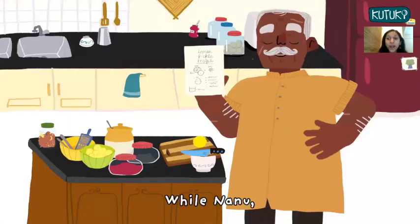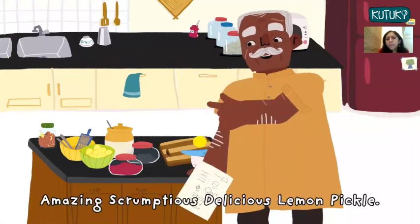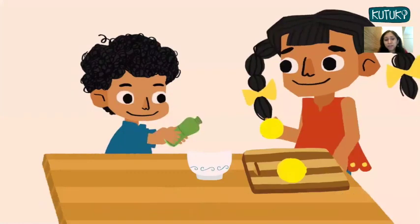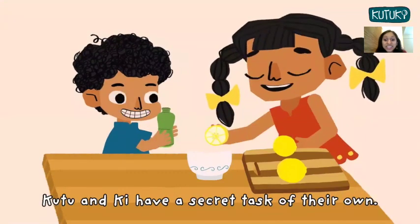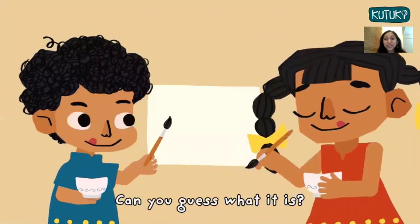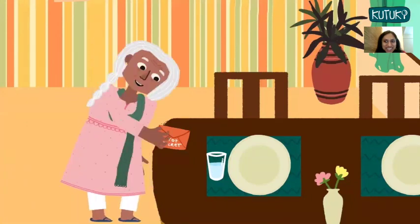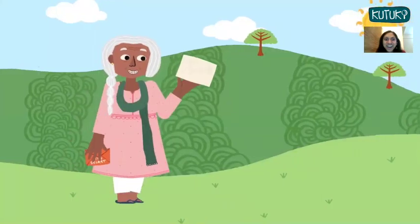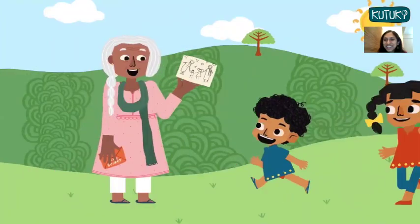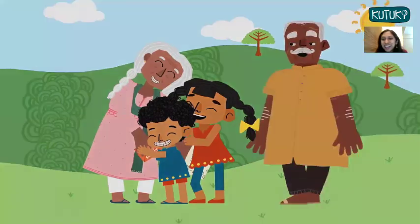While Nanu follows the instructions to prepare Nani's yum yum, amazing, scrumptious, delicious lemon pickle, Kutu and Kee have a secret task of their own. Can you guess what it is? And Nani is so happy with Kutu and Kee's science-y surprise.